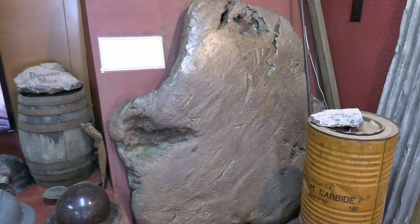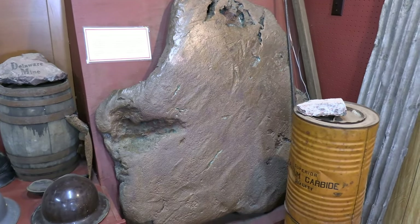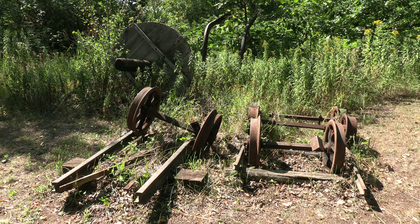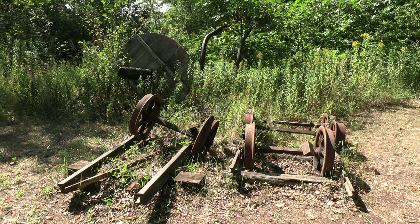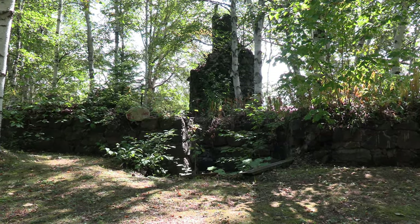Over seven million pounds of copper were retrieved from the Delaware Mine, but that wasn't enough to maintain a profit. The historic 1800s mining site was largely left intact and is a great example of our country's first major mining boom.